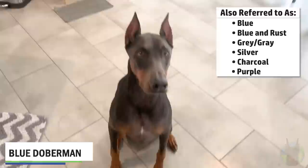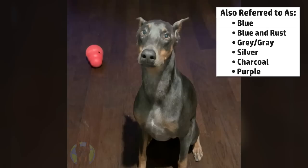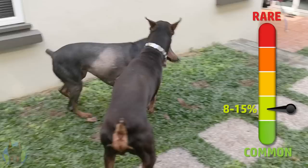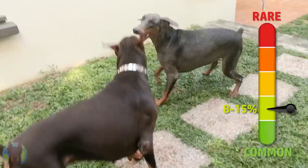The first of these rare but still official colors is the blue colored Doberman. This dog is technically still a black and rust colored dog, but they have what's called a color dilution gene, which dilutes down the black pigment in their coat, causing this grayish or blue color. These are relatively rare dogs and the DPCA — the Doberman Pinscher Club of America — estimates only eight to fifteen percent of all Dobermans are this blue color. These dogs still have their rust colored markings.